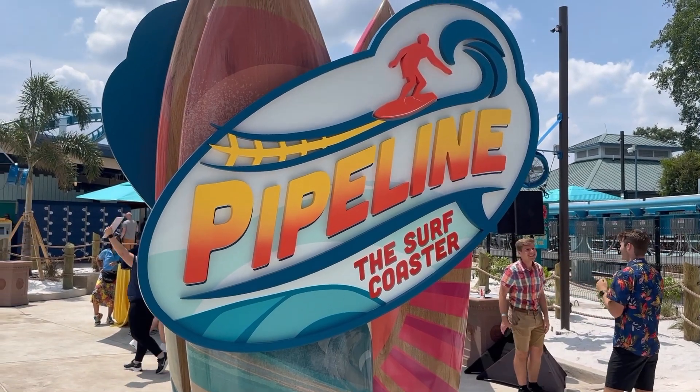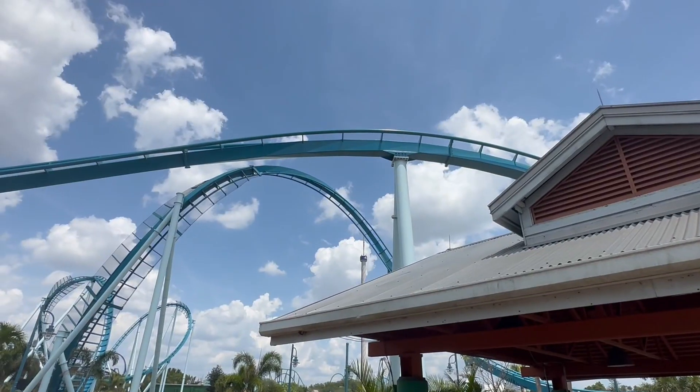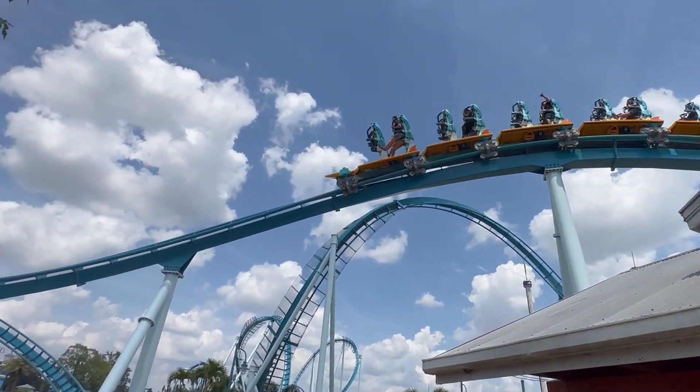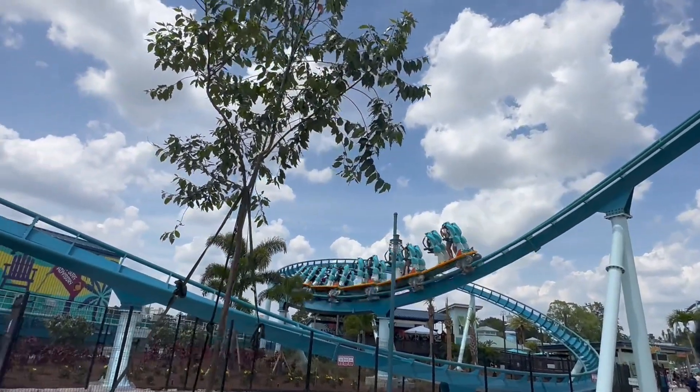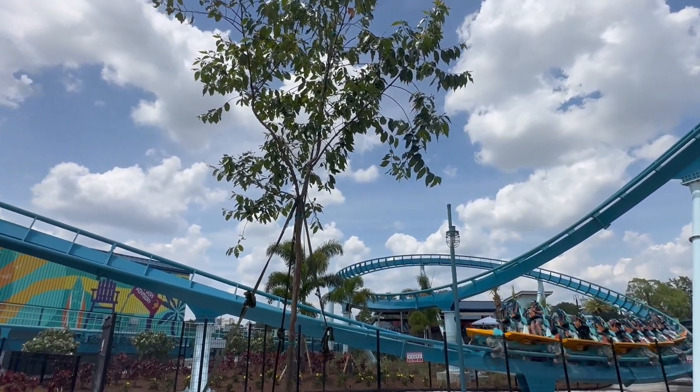Hey y'all, this is Coasters and Travels and this is my review on Pipeline, the surf coaster. Pipeline is the latest coaster located at SeaWorld Orlando and is the world's first surf coaster, manufactured by B&M. This surf coaster is the newest generation of stand-up coasters.